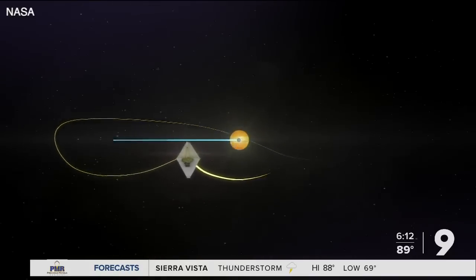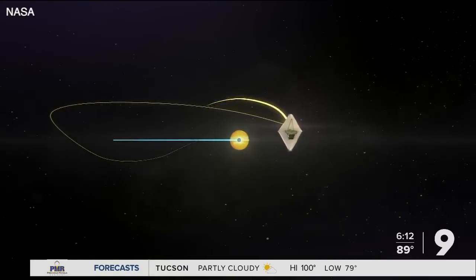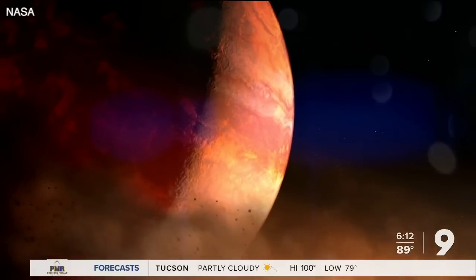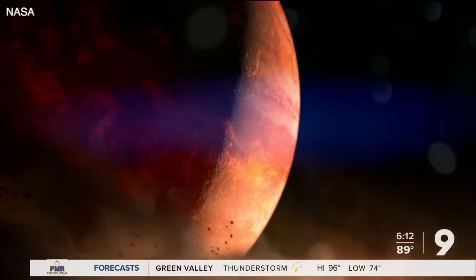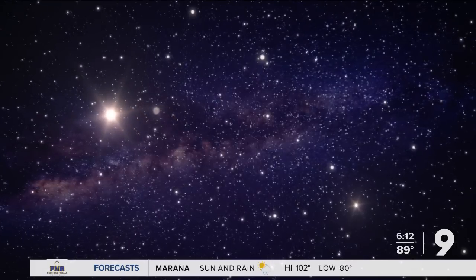That includes the projected lifespan, which Hainline says went from 5 to 10 years to 20 years — two decades of answering questions about our universe, some we haven't even asked yet. Ryan Fish, KGUN 9, on your side.